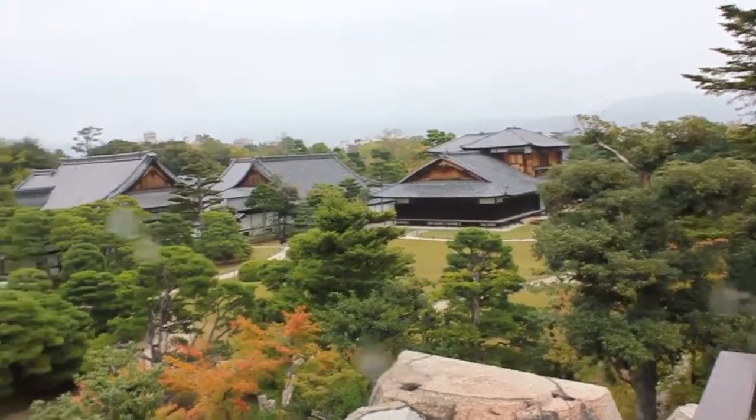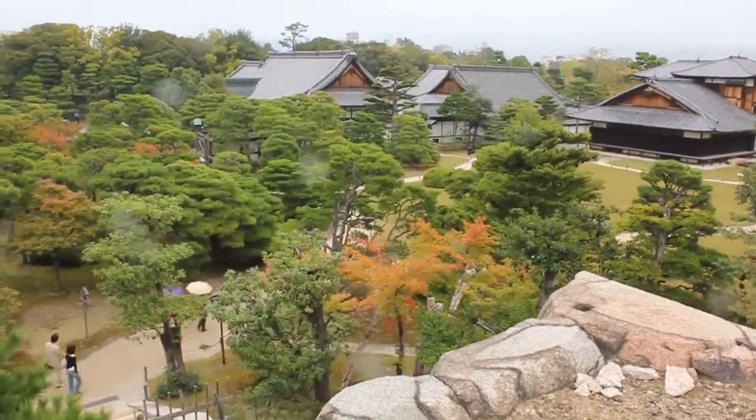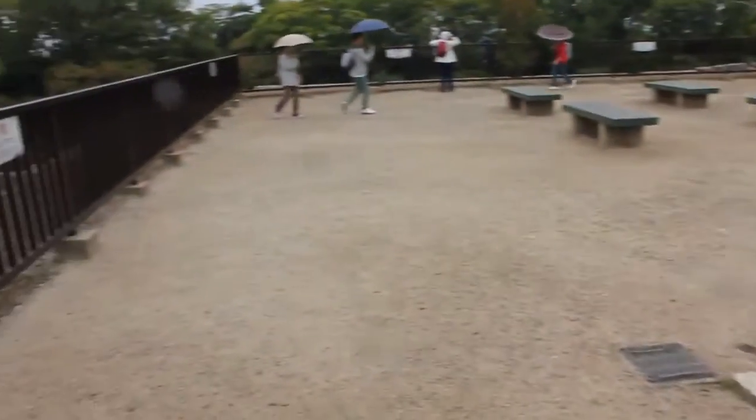That's the Honmaru Palace from the top here. I think there's a post up here — we'll walk up a bunch of stairs. It's a flat little area in a full circle here.